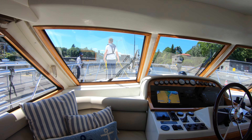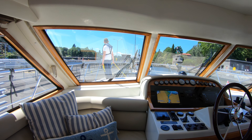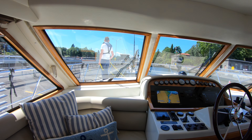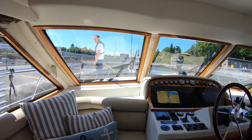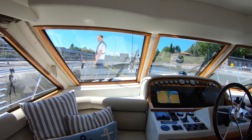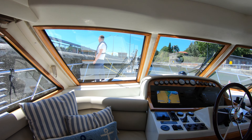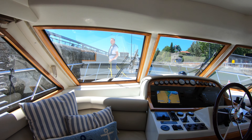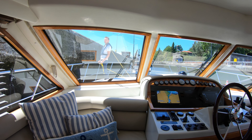Before our journey can begin we need to get out of Lake Washington onto Puget Sound. The way you do that is you go through the locks. There's a big locks and there is a small locks. The small locks is a little friendlier because the walls slide up and down with the boat, so you just tie up to those and they just move with the boat — super easy. As you can see we're in the big locks.